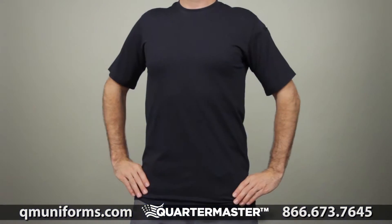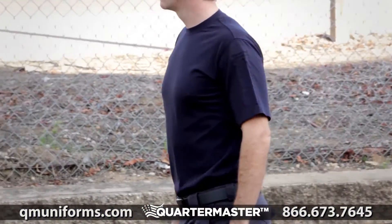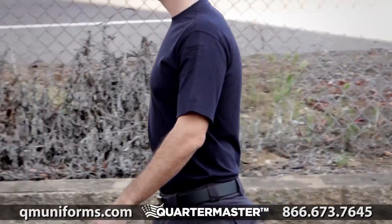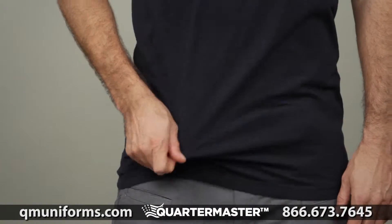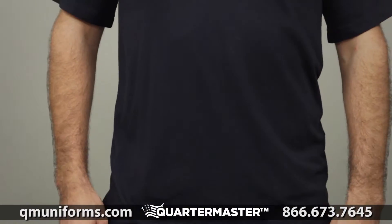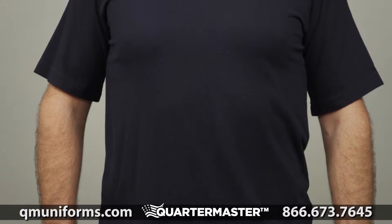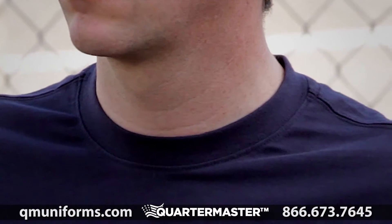The 5.11 professional short sleeve t-shirt is designed to provide a superior fit and professional profile while retaining the easy wearability and comfort of a traditional t-shirt. This shirt is crafted from six-ounce ring spun cotton for superior breathability and lasting resilience. The professional tee offers a no-roll, high-density collar and a spandex ribbed neck for a secure, flexible fit.